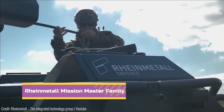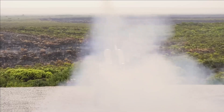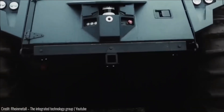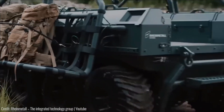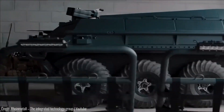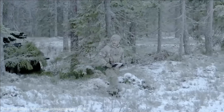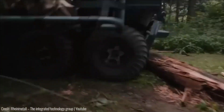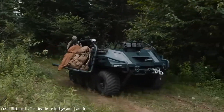Number 1. The Rheinmetall Mission Master Family of Autonomous Unmanned Ground Vehicles represents a groundbreaking advancement in modern military operations. These versatile platforms have revolutionized tasks such as reconnaissance and medical evacuation. Central to their capabilities is the cutting-edge autonomy kit called PATH-8, which empowers these vehicles with autonomous navigation, significantly reducing the need for human intervention and thus protecting soldiers from hazardous situations.